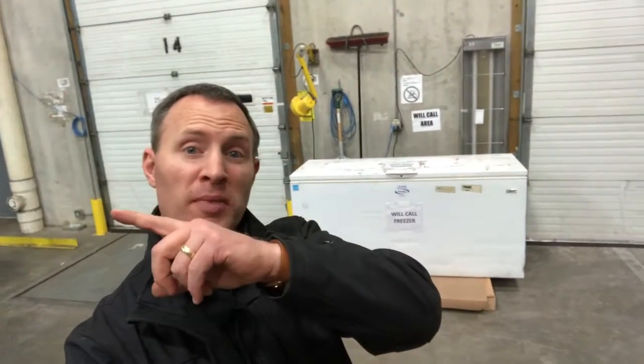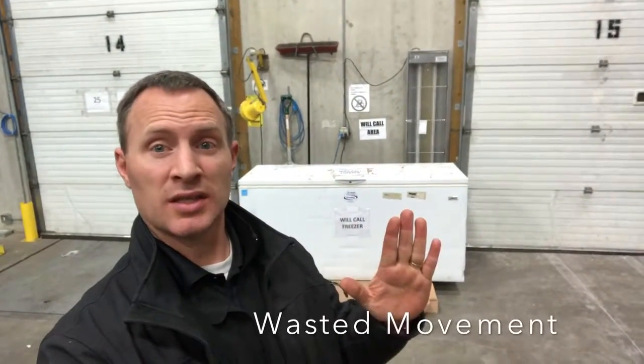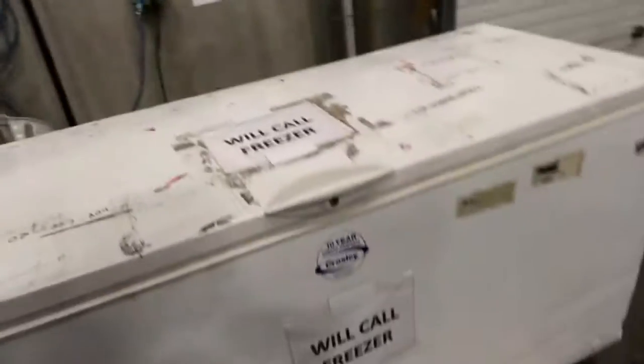First, we moved it from over by the freezer area by the front office all the way over to the will-call door, which saves a lot of wasted movement and over-processing. Second, we came in here and added some signage for it.